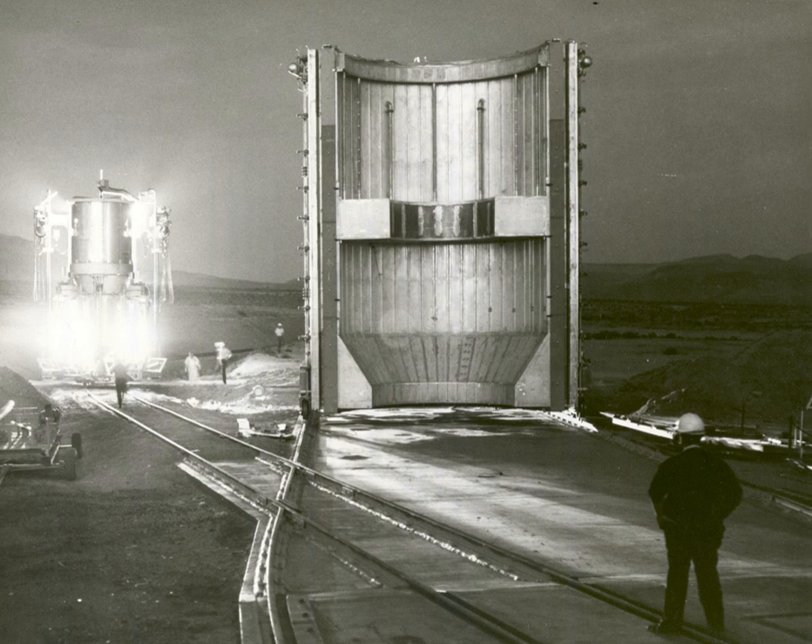Such a design could share design elements with a pebble bed reactor, several of which are currently generating electricity. From 1987 through 1991, the SDI office funded Project Timberwind, a non-rotating nuclear thermal rocket based on particle bed technology. Although the project was cancelled before testing in 1992 by the incoming Clinton administration, the design was thought to achieve thrust-to-weight ratios of 30 to 1 and specific impulses of at least 1,000 seconds.